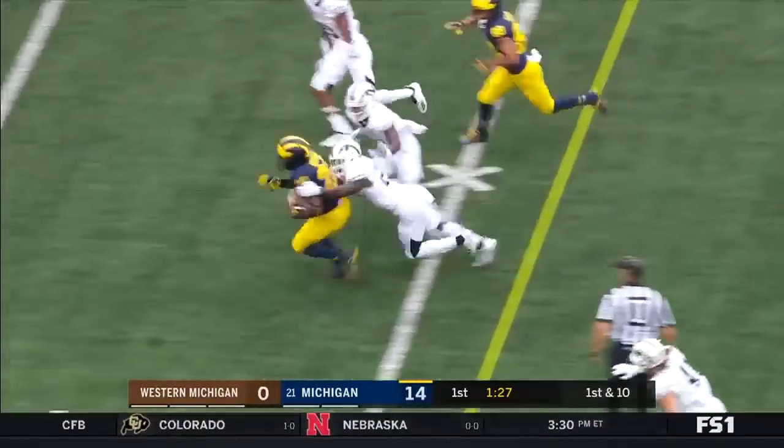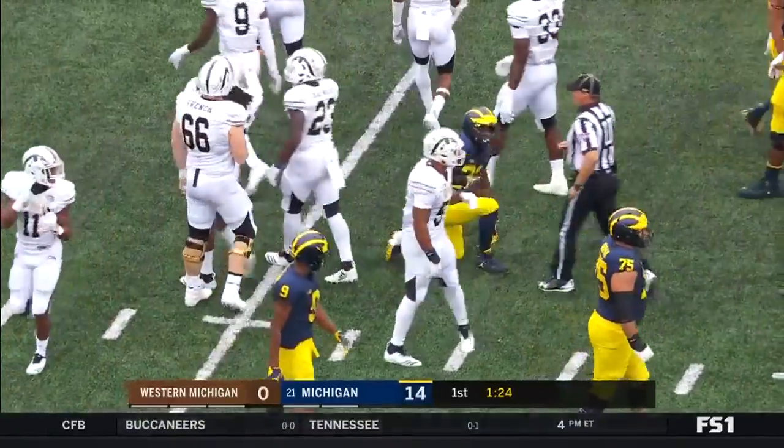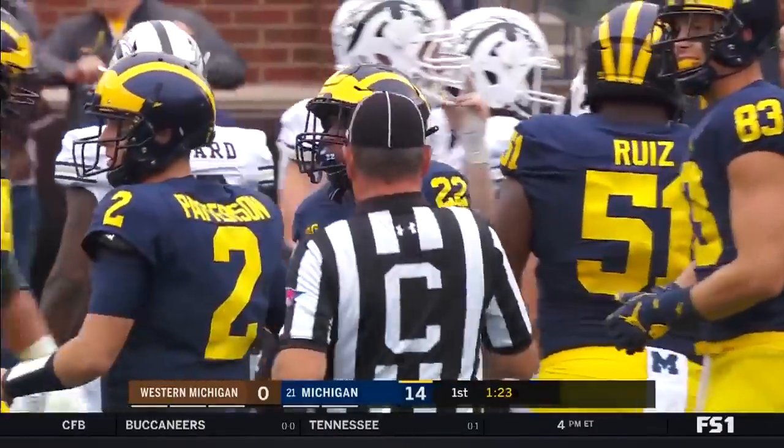It's a great starting field position after the turnover. It's Higdon again on the carry up the middle. This guy's having himself a first quarter. 19 yards. Treshawn Hayward with the stop.